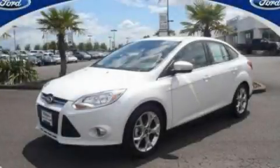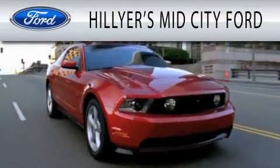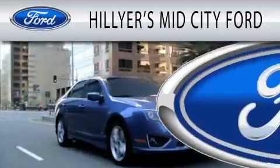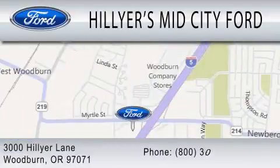Contact us today and schedule your opportunity to see this vehicle in person. Hillier's Mid-City Ford is dedicated to doing everything possible to ensure that the experience you have selecting your next vehicle is as pleasant as possible. We are located at 3000 Hillier Lane in Woodburn.